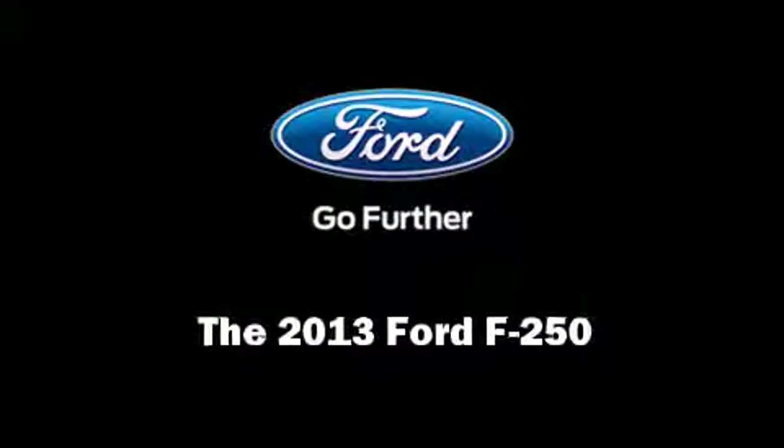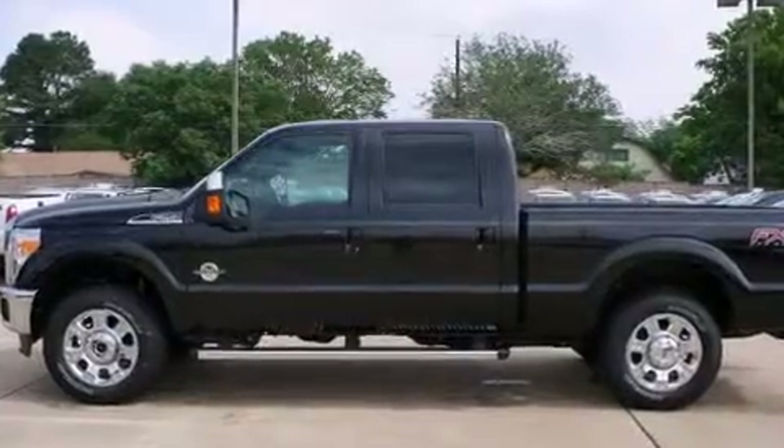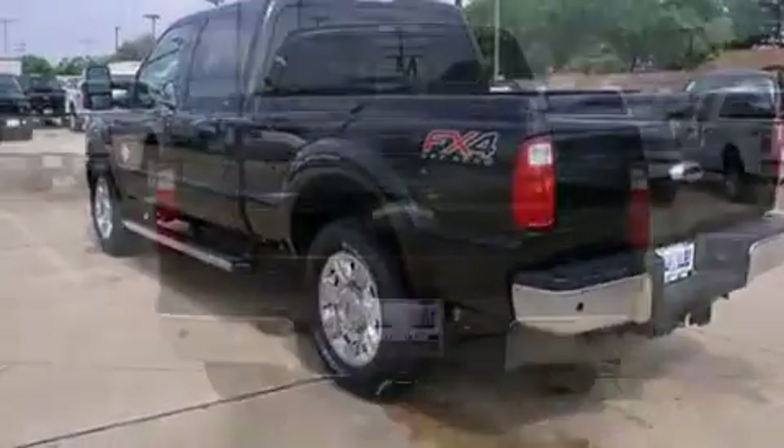Discerning drivers will appreciate the 2013 Ford F-250. Under the hood, you'll find an 8-cylinder engine with more than 400 horsepower, providing a smooth and predictable driving experience.